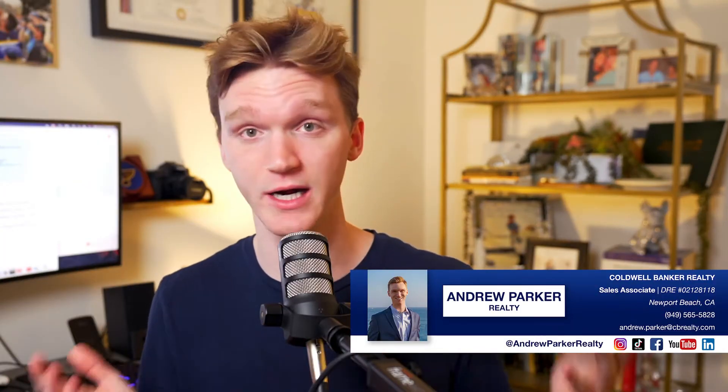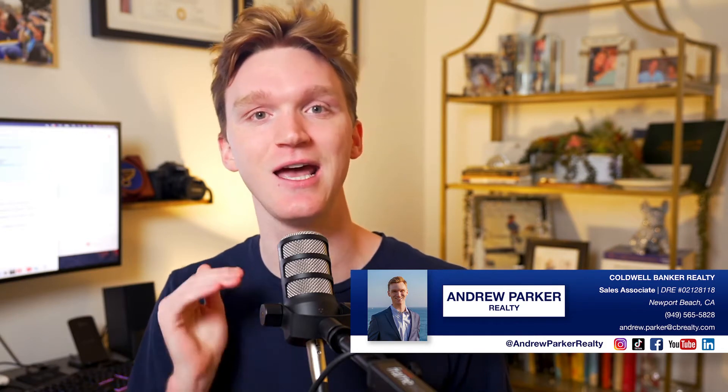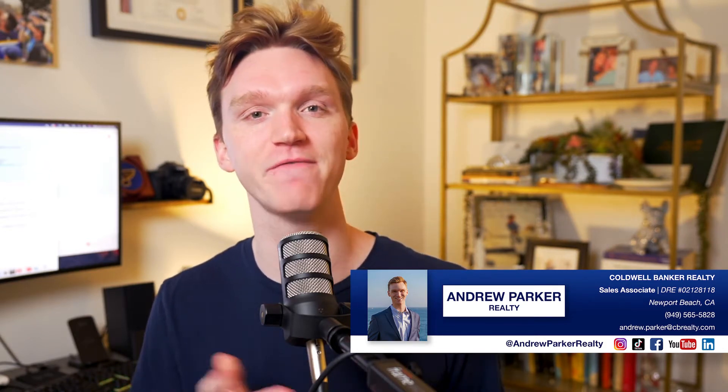Welcome to the Weekly Nine, a new segment on the channel. These are nine homes in Orange County that you can actually buy right now. We have them listed from the lowest price all the way up to the highest, so feel free to skip around the video based on your budget. If you want to write an offer or tour any of these homes, feel free to shoot me a text at 949-565-5828.